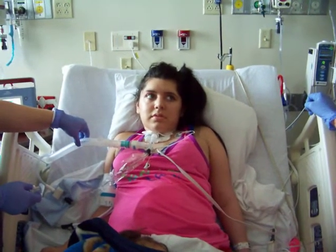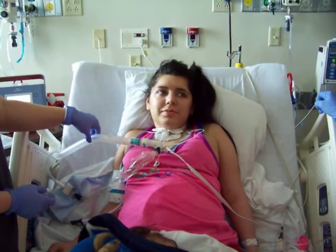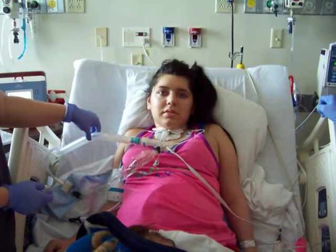You've been eating pretty good? Mm-hmm. No trouble swallowing?